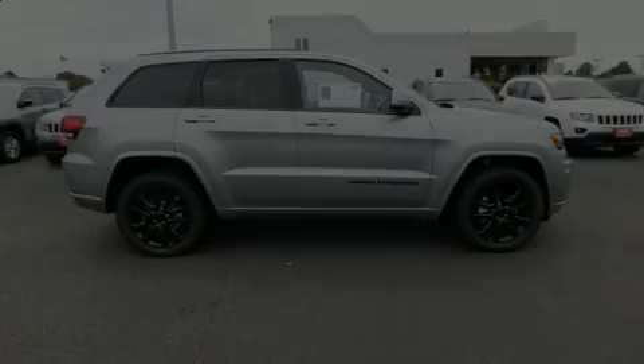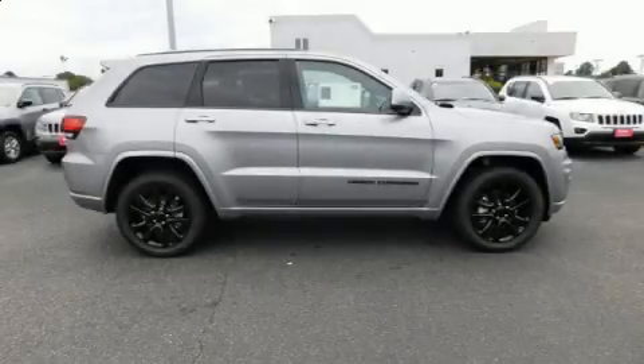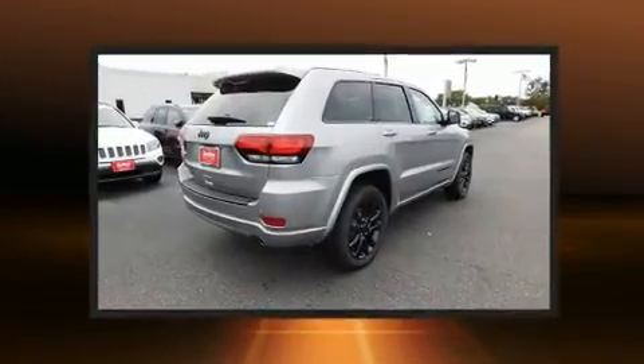Introducing the 2017 Jeep Grand Cherokee. It features an automatic transmission, four-wheel drive, and a refined six-cylinder engine.